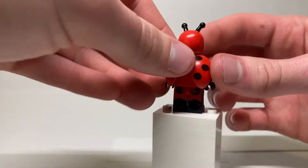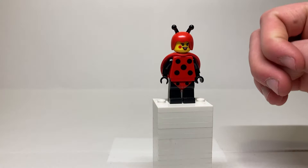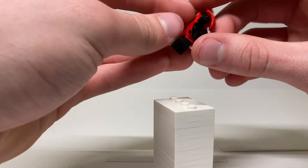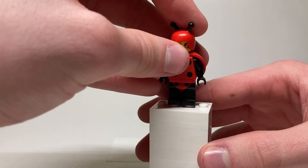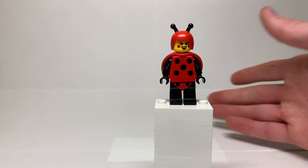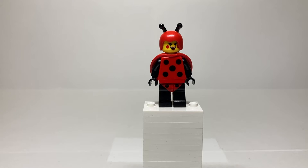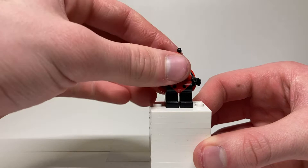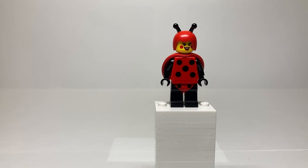She has basic polka dot printing on her torso — like the five side of a dice — and plain black arms. Her legs are actually dual-molded red and black, with black printed on top to cover the red and create the ladybug design. I thought they'd have just done black legs, but they went with dual-molded and added black printing. That's one of those details that makes the minifigure so much better, especially when you pull the leg back and it exposes the red underneath. They could have done it differently but sprung for the dual mold.